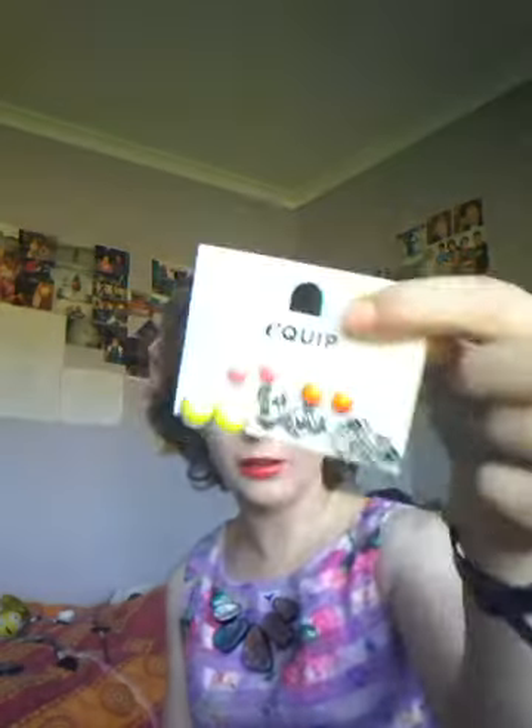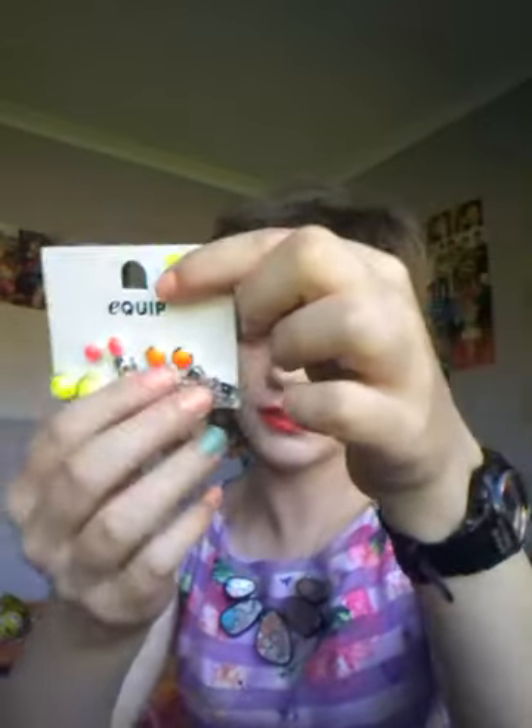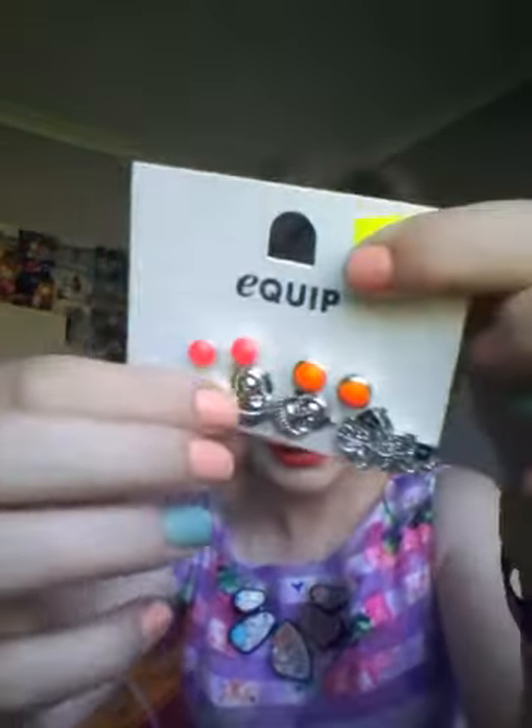I got a little pack of earrings here with some elephants and some Buddha things. I'm not Buddhist or anything, but I just thought that they were kind of cute. And I really like the floral colors as well. These are actually $3 for a pack of five.